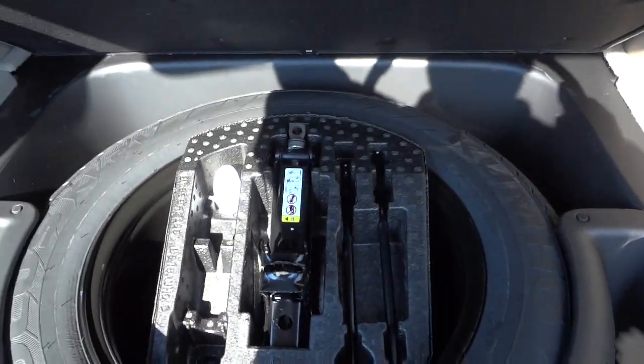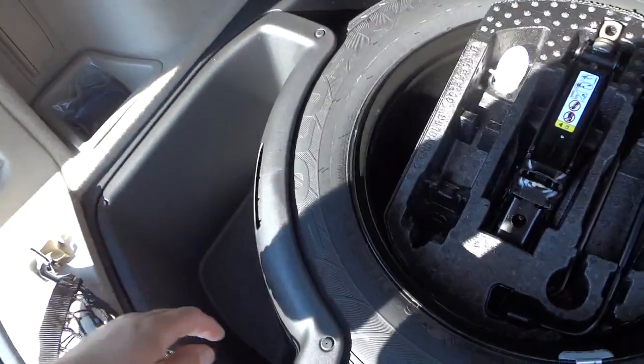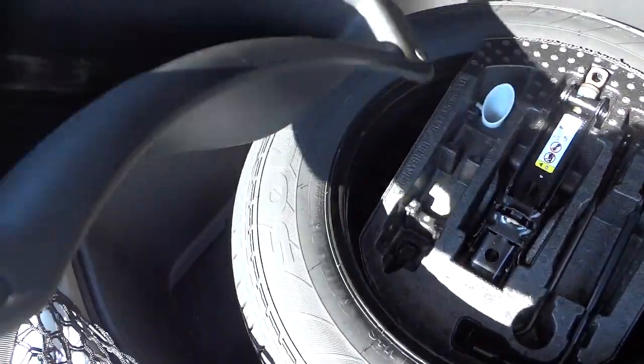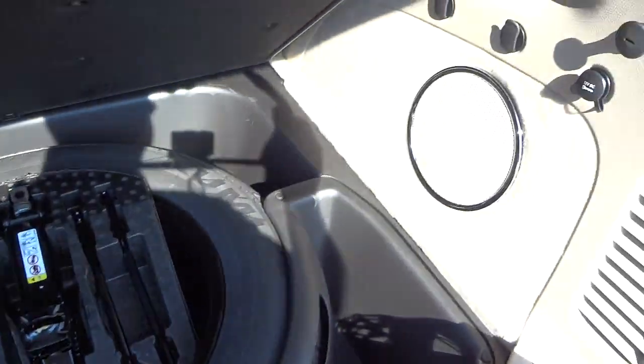There is a rechargeable flashlight right there, and you've got a storage pocket here. Under here is your full-size spare tire, your jack and stuff like that. But you also have these bins that come out for convenience storage — you can dump them and stuff like that.